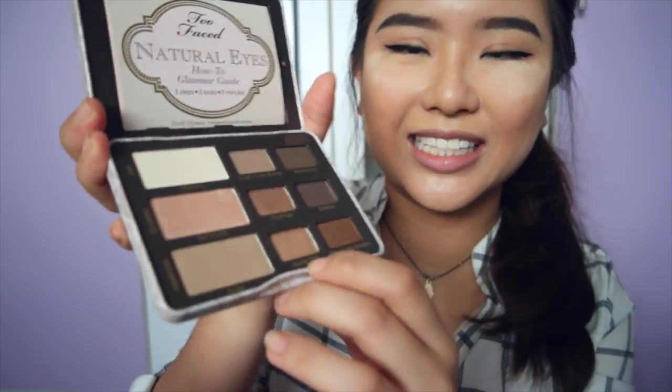I realized I forgot one very special part of Instagram makeup, which is taking this light-ass color. Oh, maybe I should go with Silk Teddy. I'm going to dab it in the inner corners of my eyes.